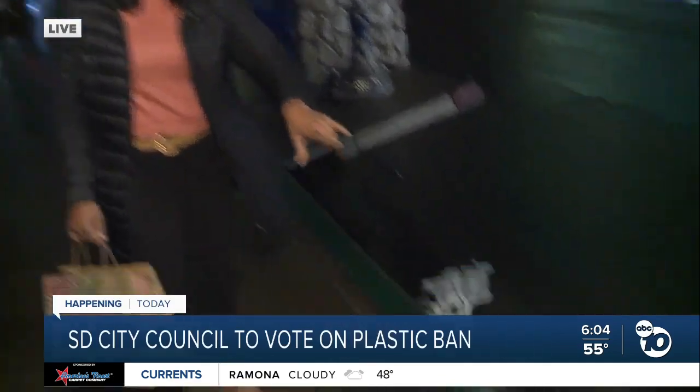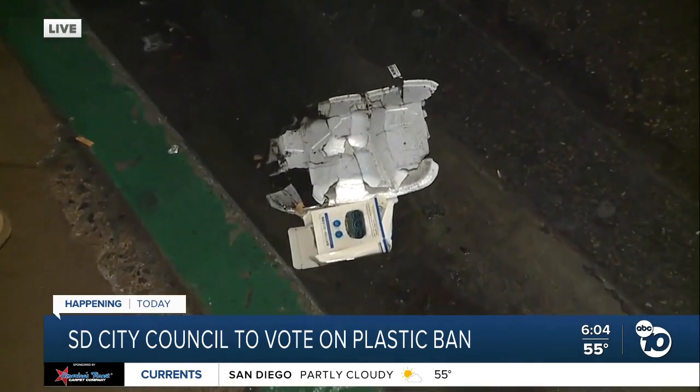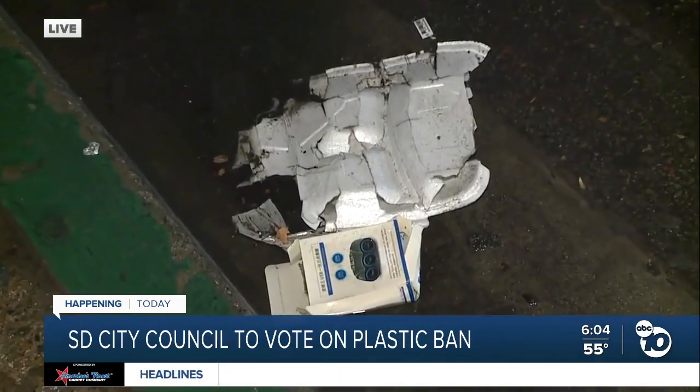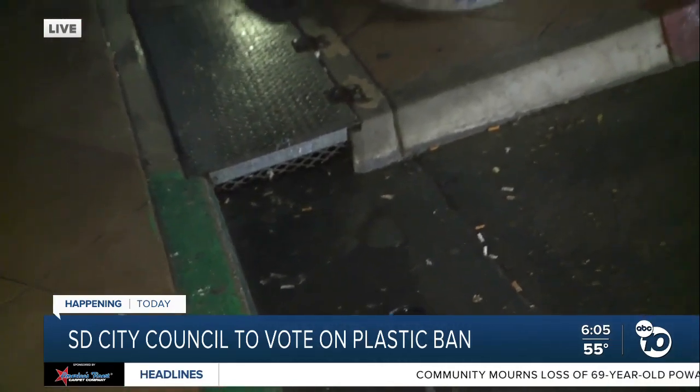We want to talk about the plastic ban. The city is hoping to actually prevent this — we're going to take your eyes down here to near the storm drain. You can actually see that is styrofoam all smashed and smooshed right here near the storm drain, that will make its way through the storm water into our ocean. That's something we definitely want to avoid. That's the biggest push for this single-use plastic ban.